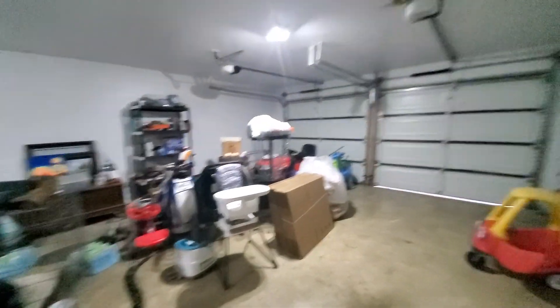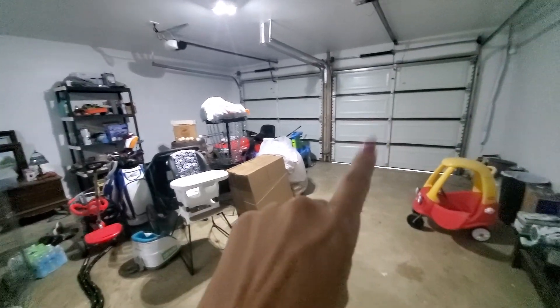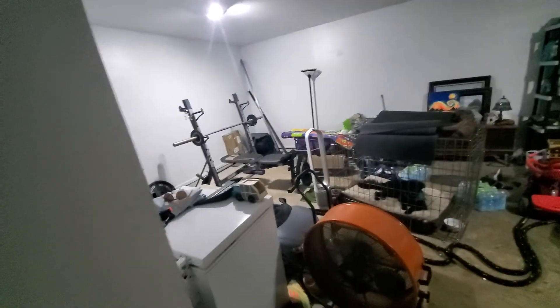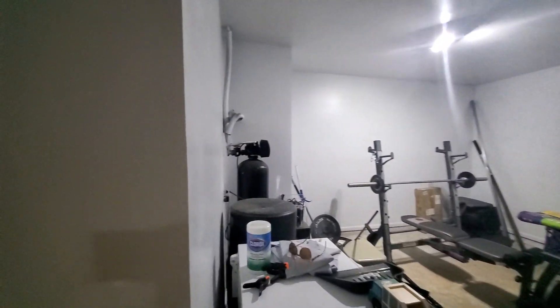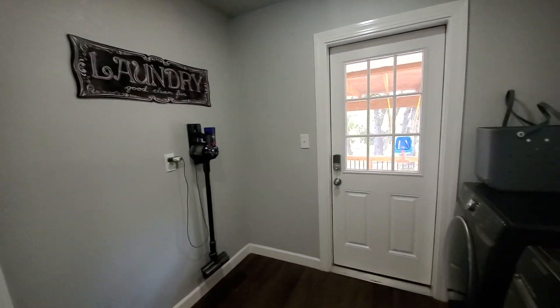This would be considered a three-car tandem garage because you have one, two, and it's long enough to put a third car here. So this is a good-sized garage — very good size — with a water softener.